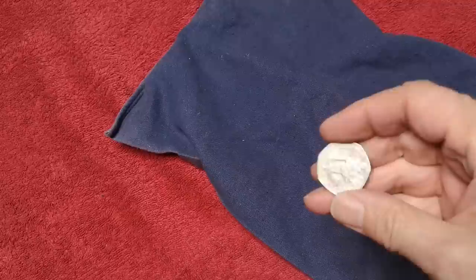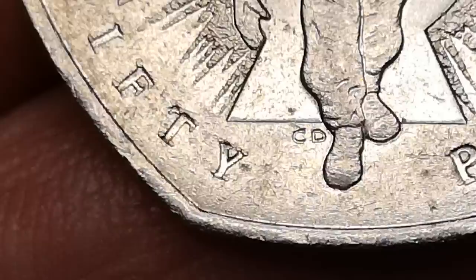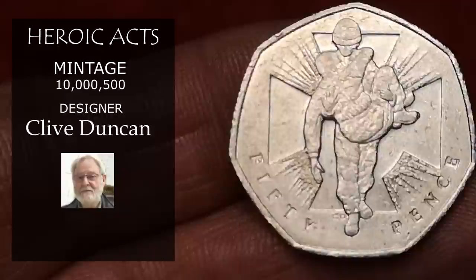This is Heroic Axe — one of two coins minted to commemorate the 150th anniversary of the Victoria Cross. You can see the initials CD of the designer Clive Duncan. This one is only face value, as over 10 million were minted.